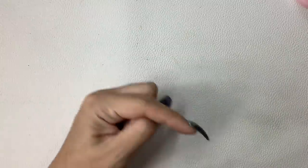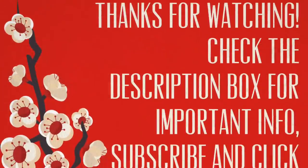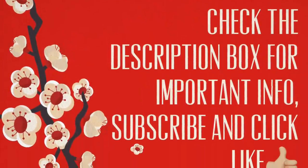All right guys, that's everything. Thank you so much for watching, I really appreciate it. I hope you enjoyed. Press that thumbs up for me. Subscribe right here if you haven't already, and I'll see you in the next one. Bye-bye.